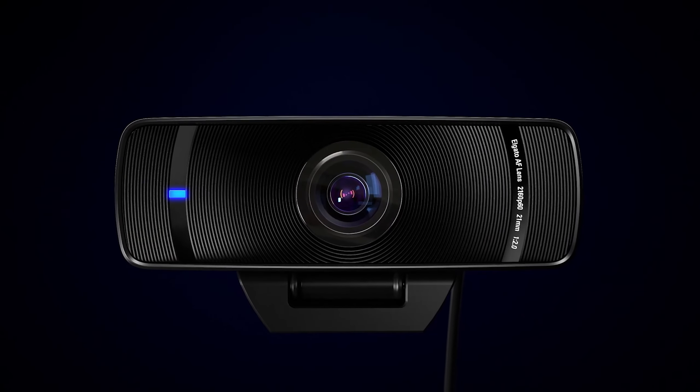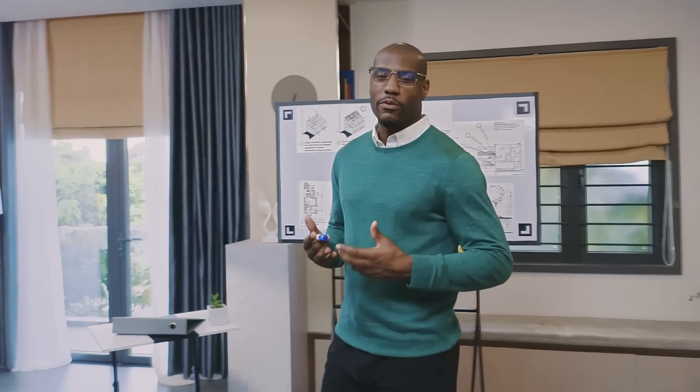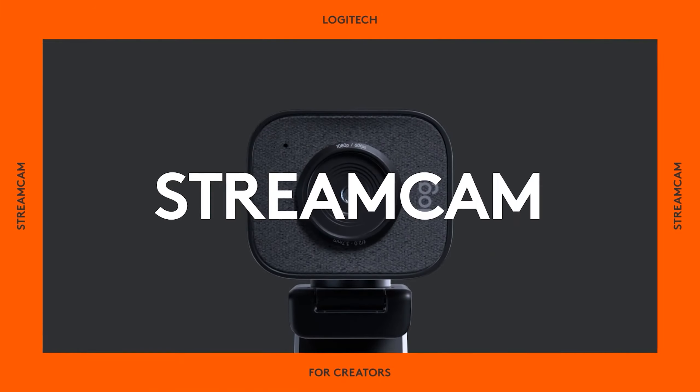Today we're diving into the world of webcams. From video calls to content creation, these devices are essential in our digital age. Don't miss out — subscribe to our channel and check the links below for more.